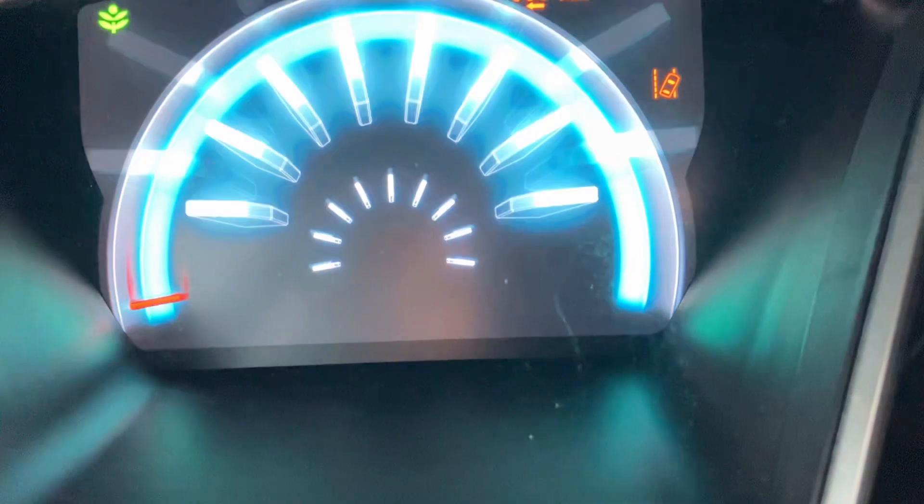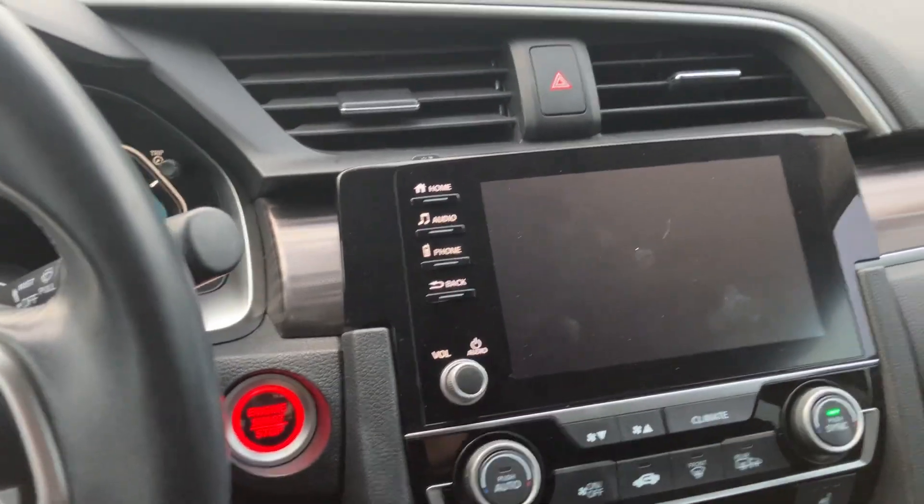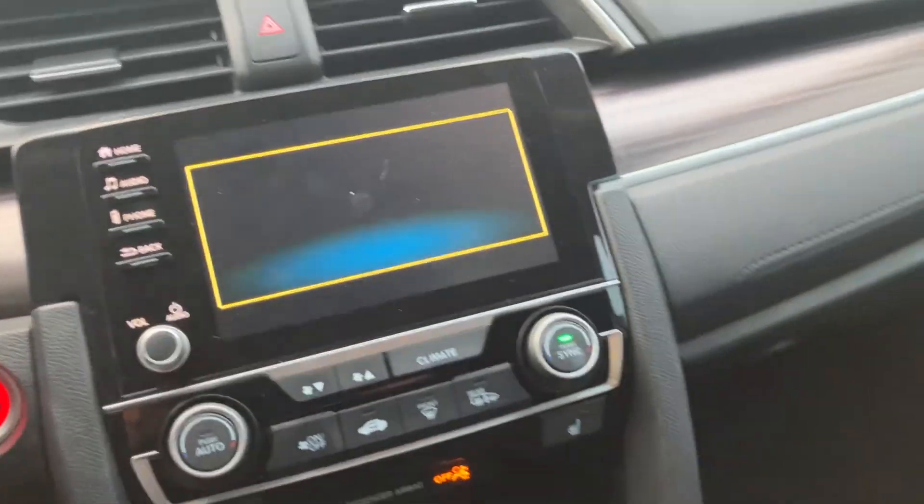You do have heated seats. You've got yourself a sunroof, push to start. Go ahead and start it up real quick. There it is — only 19,000 miles. Awesome vehicle. You've got your screen here and Bluetooth. Everything is working great.